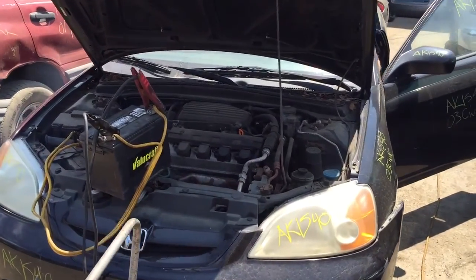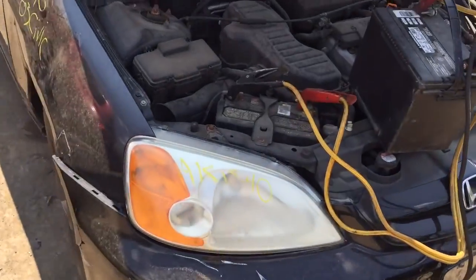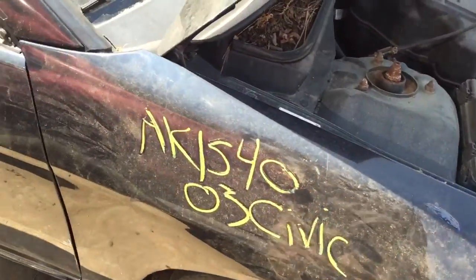AK-1540, 2003 Honda Civic. The bumper doesn't look so good, as is this fender. It has no passenger side door mirror.